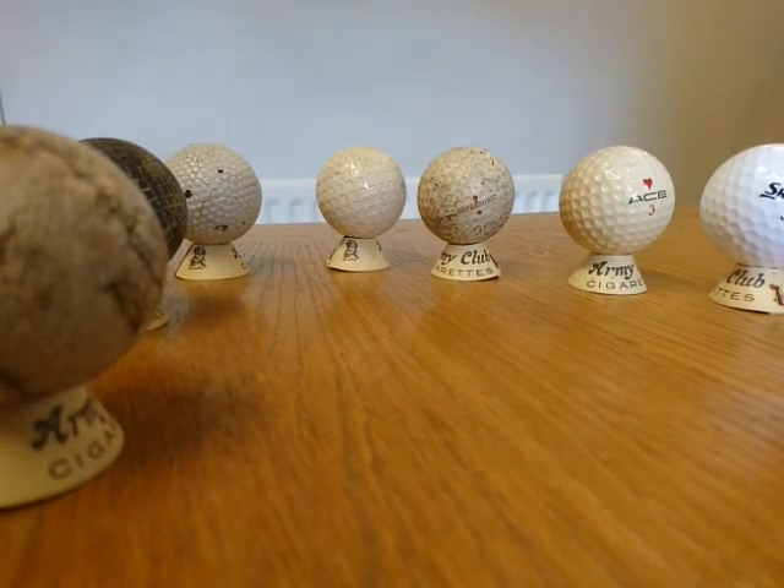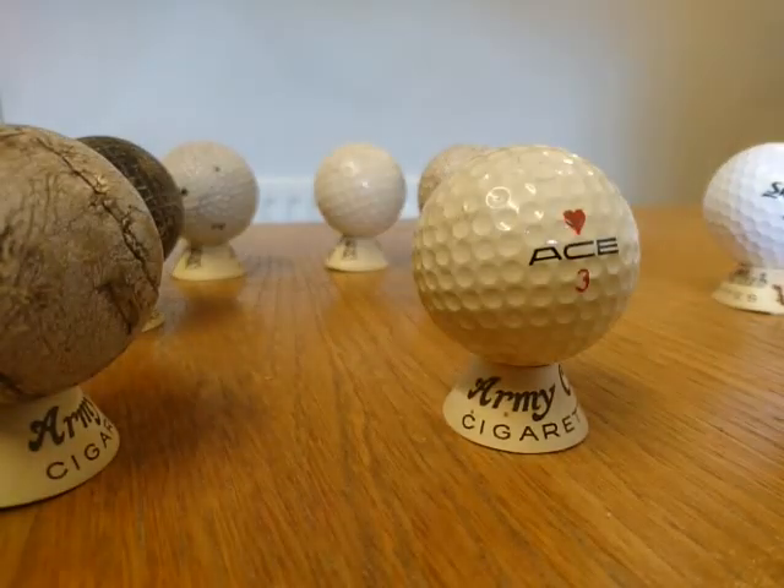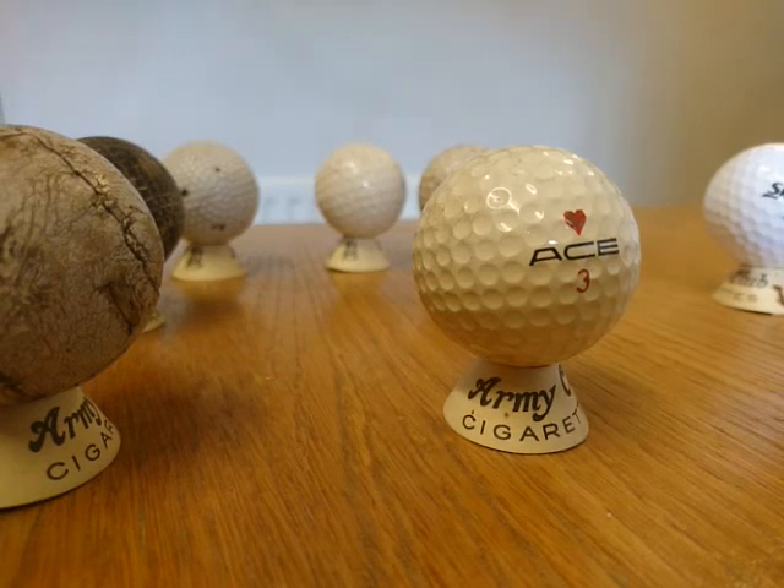The next ball we'll look at is a 1960s imperial sized ball, so that's 1.62 inches. Balls such as these are only worth considerable amounts of money if they have a very unusual logo or are in absolute mint condition, and even then you're probably talking about 10 to 20 pounds each.